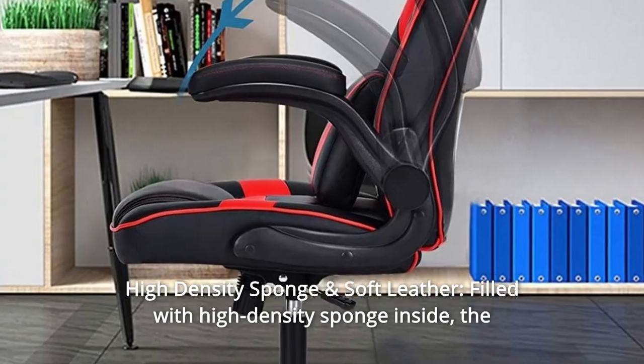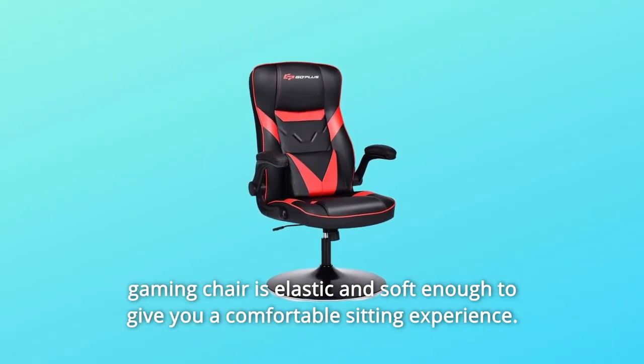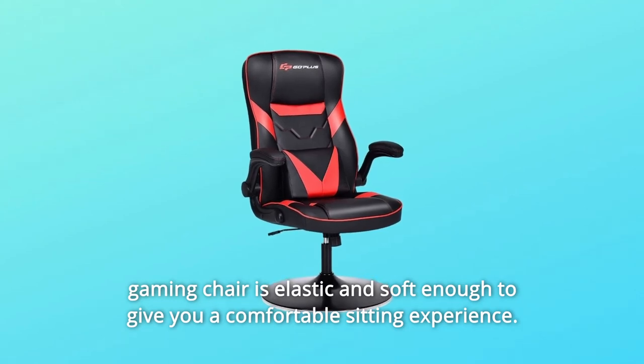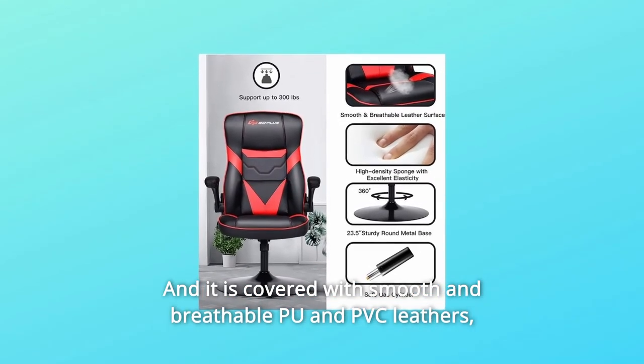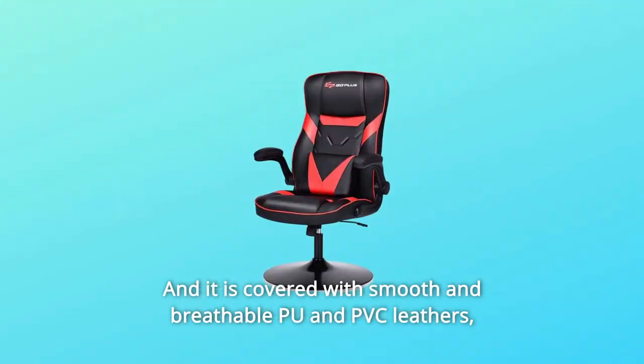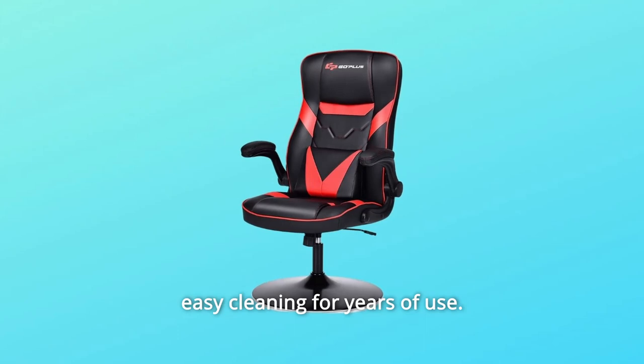Number 2: High-Density Sponge and Soft Leather. Filled with high-density sponge inside, the gaming chair is elastic and soft enough to give you a comfortable sitting experience. It is covered with smooth and breathable PU and PVC leathers, which ensure a skin-friendly touch, good wear resistance, and easy cleaning for years of use.